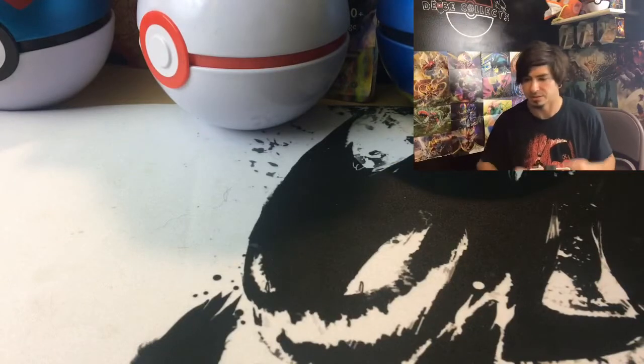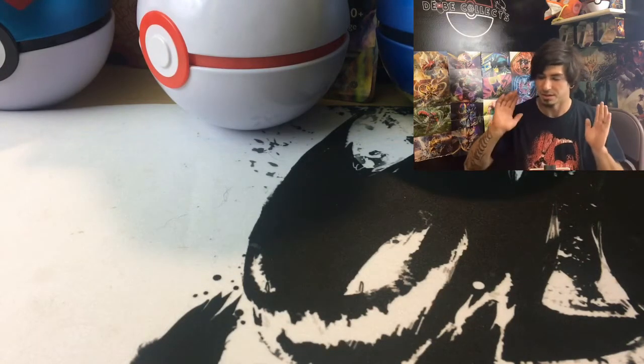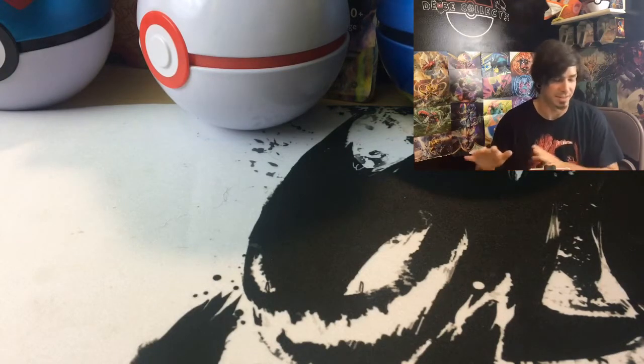Everybody, it's DB from DB Collects. So we have two things today: my buddy picked up some cards at a garage sale — it's a cool story — and then we have the Gengar EX box that I've already torn apart, but I'll show all the pieces. We're gonna open that at the end and get right into the garage sale first.